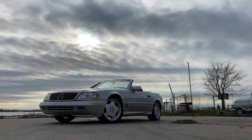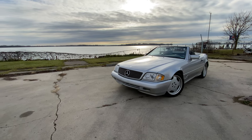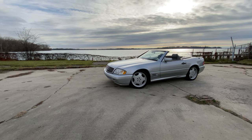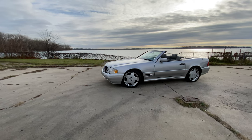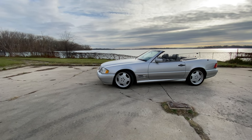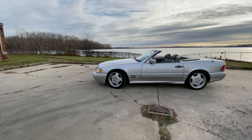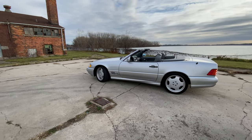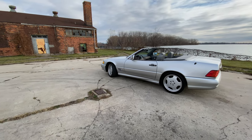This is the 1997, known as the R129. It's always been a dream car of mine to own. And especially as the years go on, this car is becoming more and more of a modern classic as I mentioned.